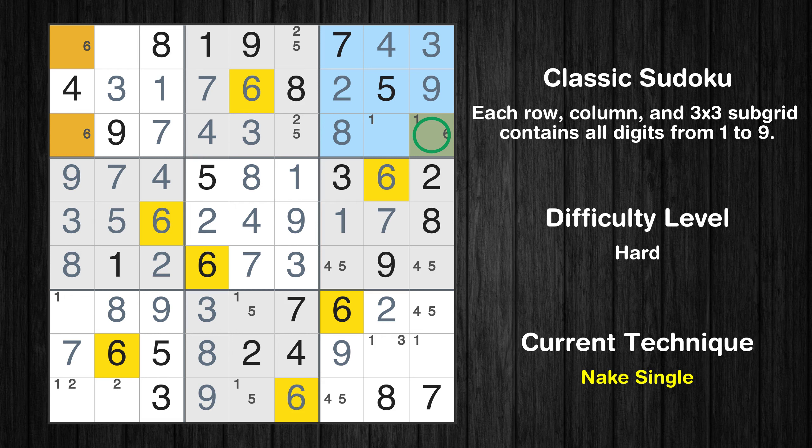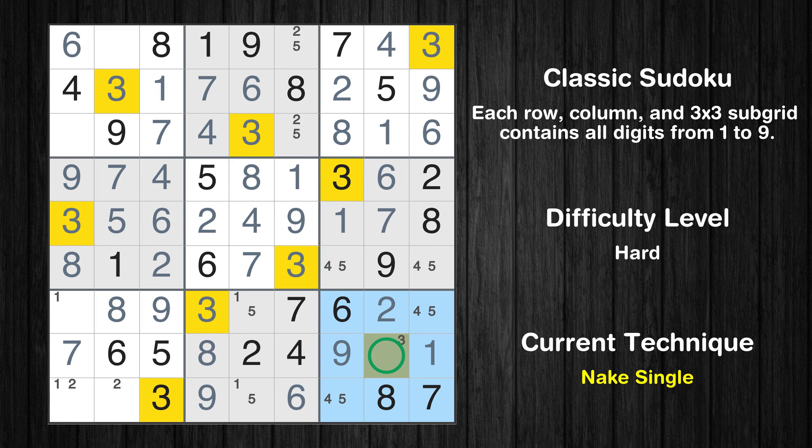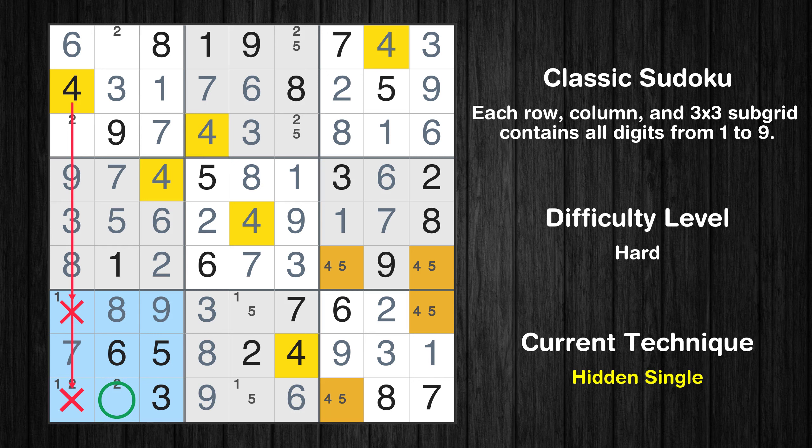Only 1 position left in the 3rd box where value 6 can be placed. Only 1 position left in the 3rd box where value 1 can be placed. Only 1 position left in the 9th box where value 1 can be placed. Only 1 position left in the 9th box where value 3 can be placed. Only 1 position left in the 9th box where value 2 can be placed. In the 7th block, the number 4 can be directly placed.